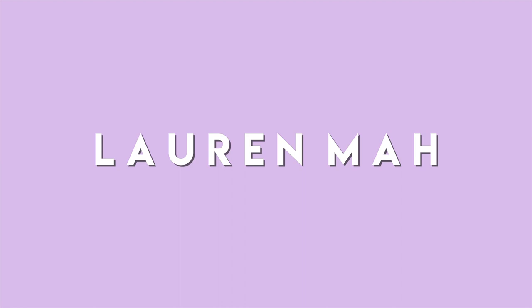Hi guys, it's Lauren and welcome or welcome back to my channel. Today I have a super exciting video because it's actually a collab. I haven't actually done a collab in a bit, so I was super excited to film this with a fellow Canadian, Karen Chan.